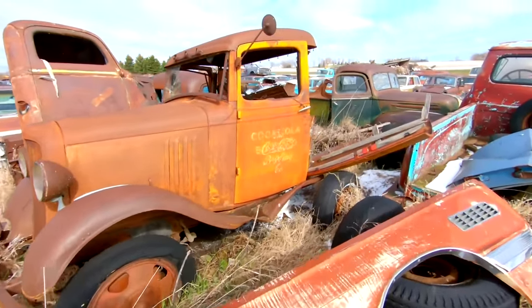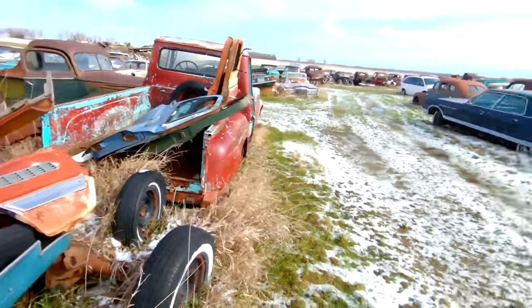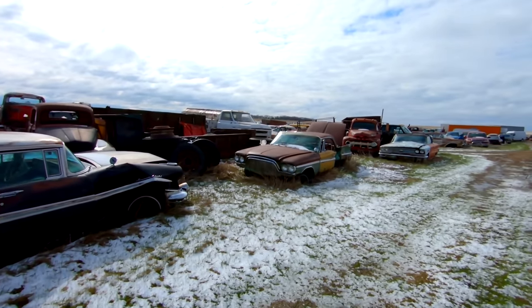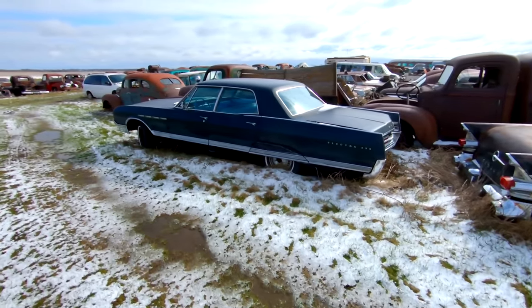Look at that door — Coca-Cola Bottling Company. Pontiac Star Chief. Four-door hardtop DeSoto. Electra 225 Sedan.